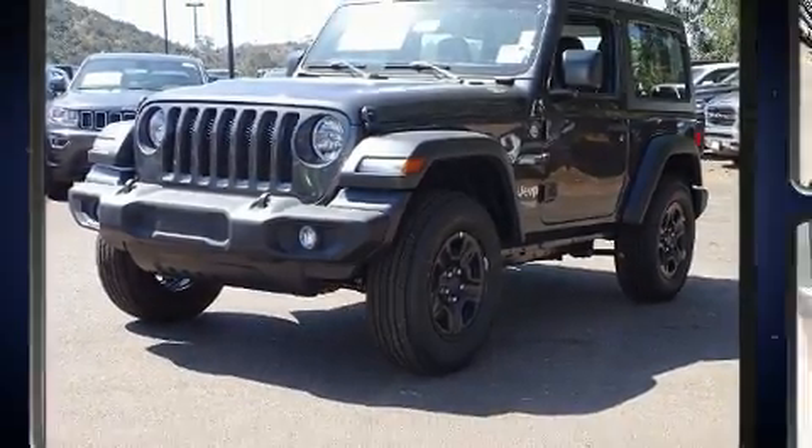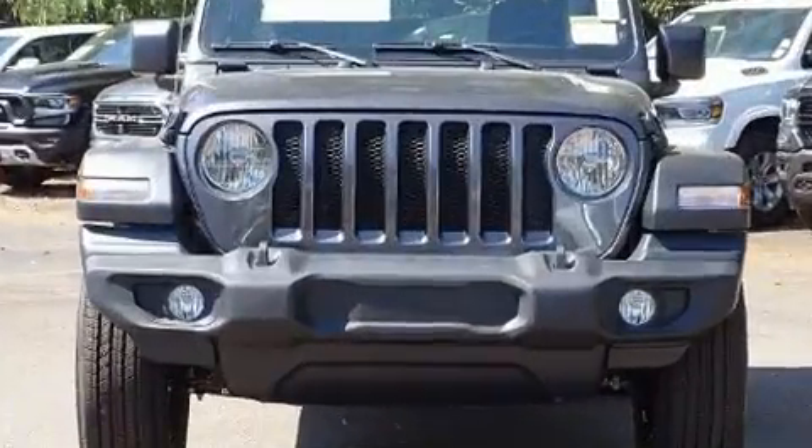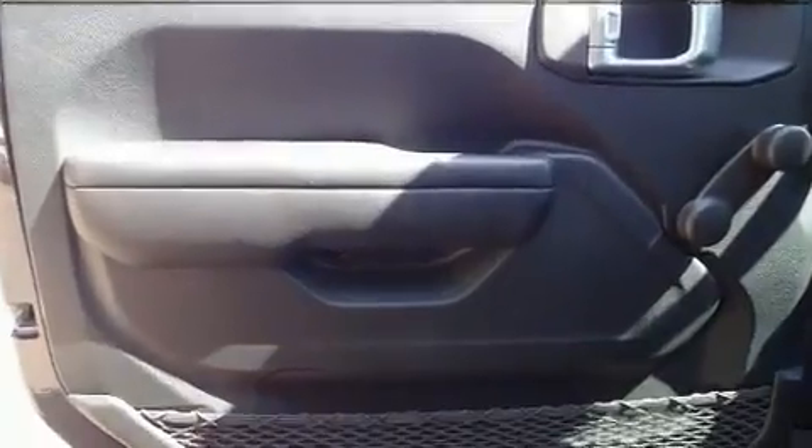Jeep prioritized fit and finish as evidenced by front and rear reading lights, rear wipers, and more.